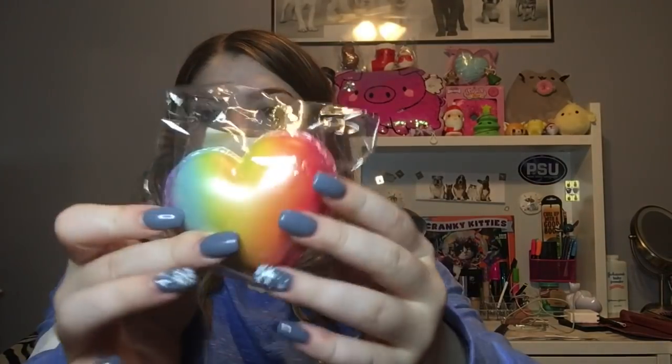Continuing on, I actually got one of these Sanrio chigiri breads — these are different kinds of chigiri breads and this is the Hello Kitty one. It is so cute and actually super soft. I do not have any of these, so I was really happy to get this.